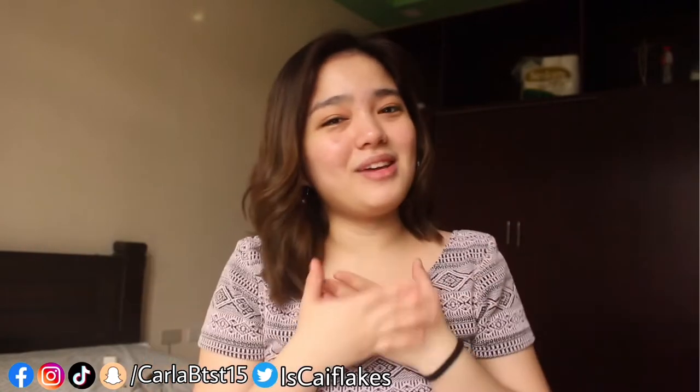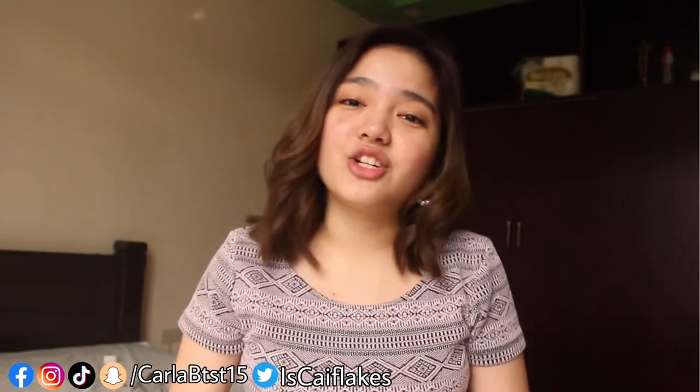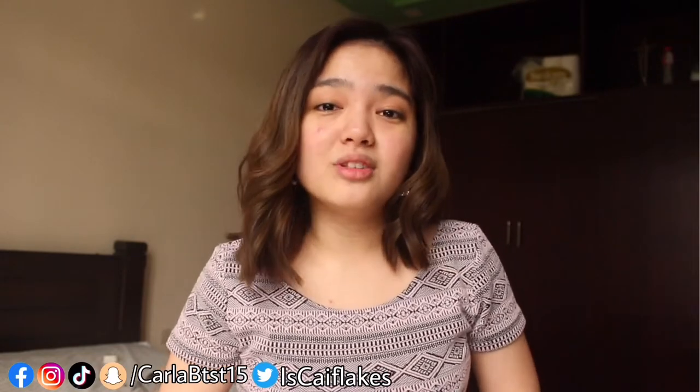Hi guys! Hi mga kakikais! It's me again, Carla. Welcome back to my channel. For today's vlog, I'll share with you my everyday look using drugstore make-ups. You might think my make-up products are all expensive, but they're not. They're affordable and don't even reach 2,000 pesos — probably just around 1,000 pesos. So let's start the make-up tutorial.